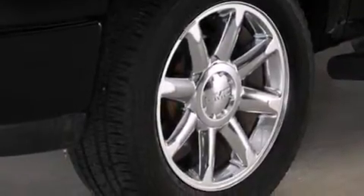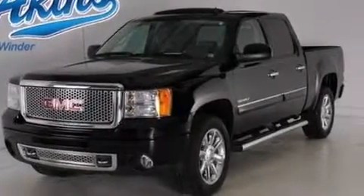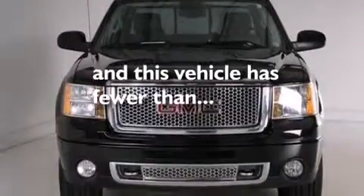Side curtain airbags, an auto-dimming rearview mirror, front and rear reading lights, a trailer hitch receiver, and this vehicle has fewer than 60,000 miles on the odometer.